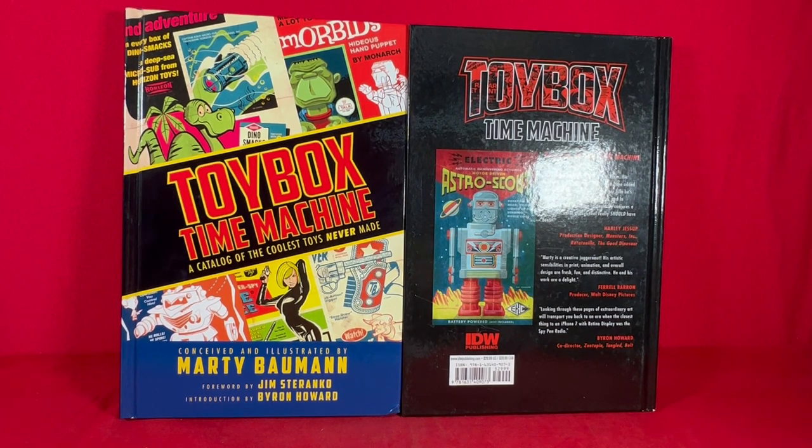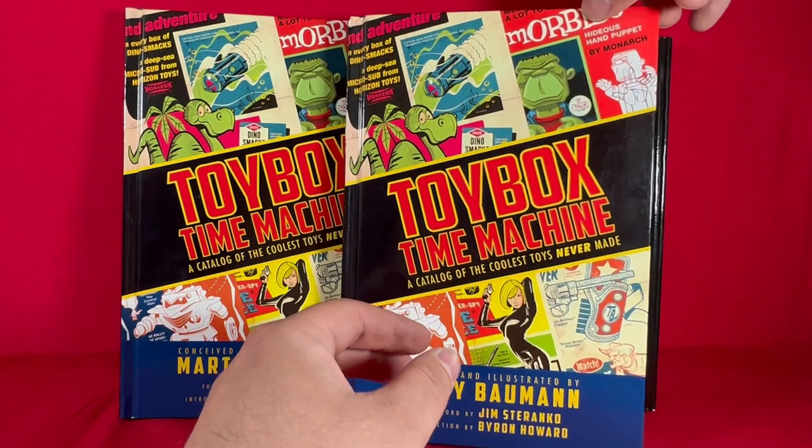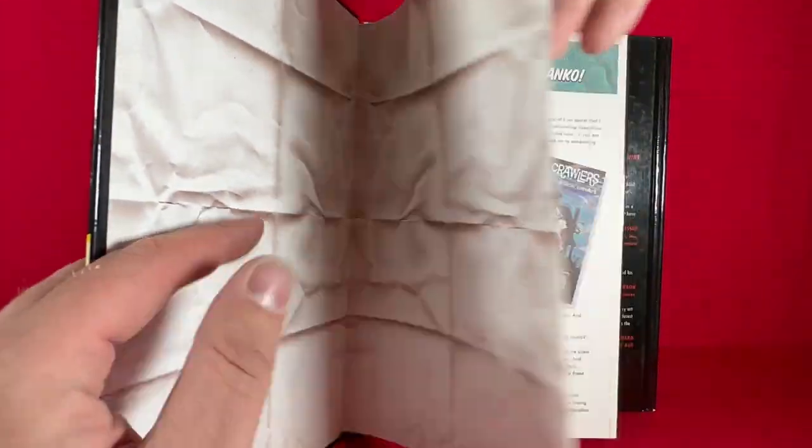This is not quite what I was expecting when I ordered it. I saw the title, Toy Box Time Machine, which as a toy shop grabbed my interest. And then I saw 'a catalogue of the coolest toys never made' — naturally I thought it was going to be a book about unproduced toys, toys that had been designed, maybe prototyped, mocked up, but then never quite released. No, it actually turns out it's a complete work of fiction, hence why it's not what I expected.